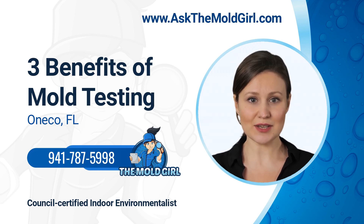3 Benefits of Mold Testing in Wonko, Florida. Here in Wonko, Florida, we are no strangers to mold. With our hot, humid summers and frequent thunderstorms, mold can easily grow in both residential and commercial properties. While mold is not always harmful, some types of mold can produce toxins that can be dangerous to humans and animals. That's why it's so important to have your property tested for mold regularly.